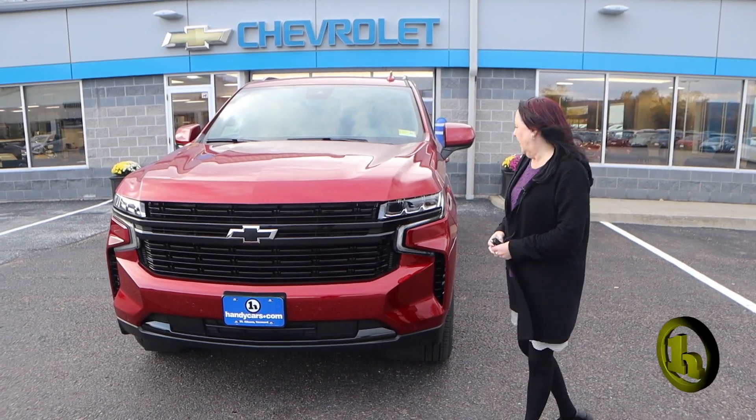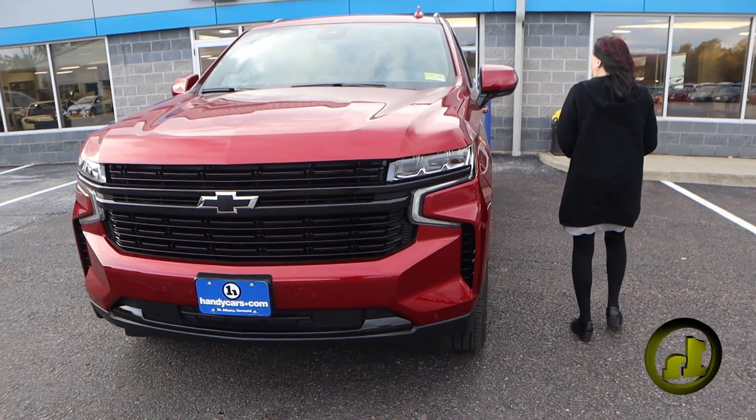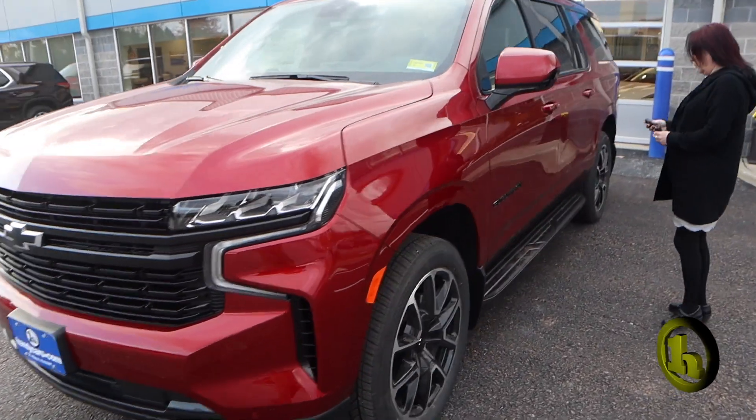Hey Tracy, it's Amy. I sent you a couple pictures so I just wanted to show you a little video as well of this beast, because she's beautiful.